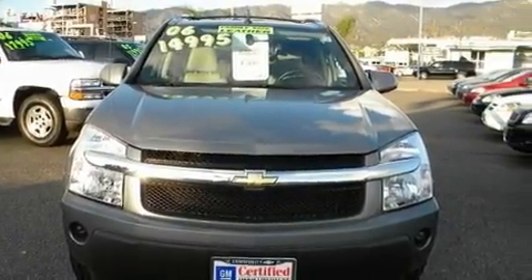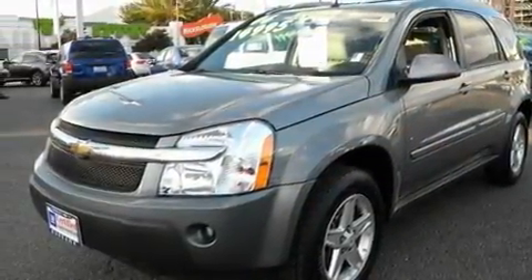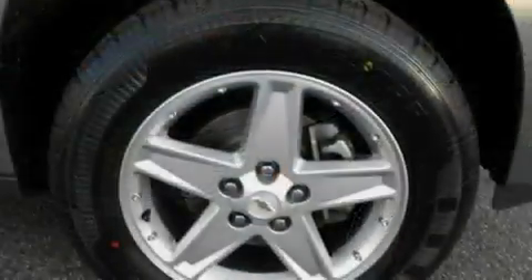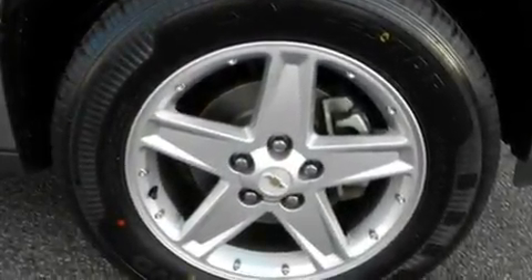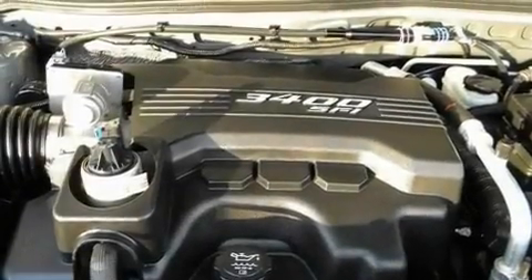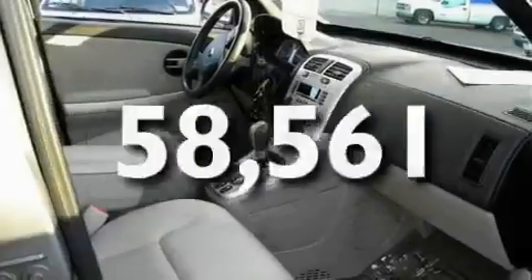It has a 3.4-liter six-cylinder engine and an automatic transmission. Its top features and packages include cruise control, a leather interior, alloy wheels, a rear spoiler, roof rails, a traction control system, dual airbags, and this vehicle has fewer than 59,000 miles on the odometer.